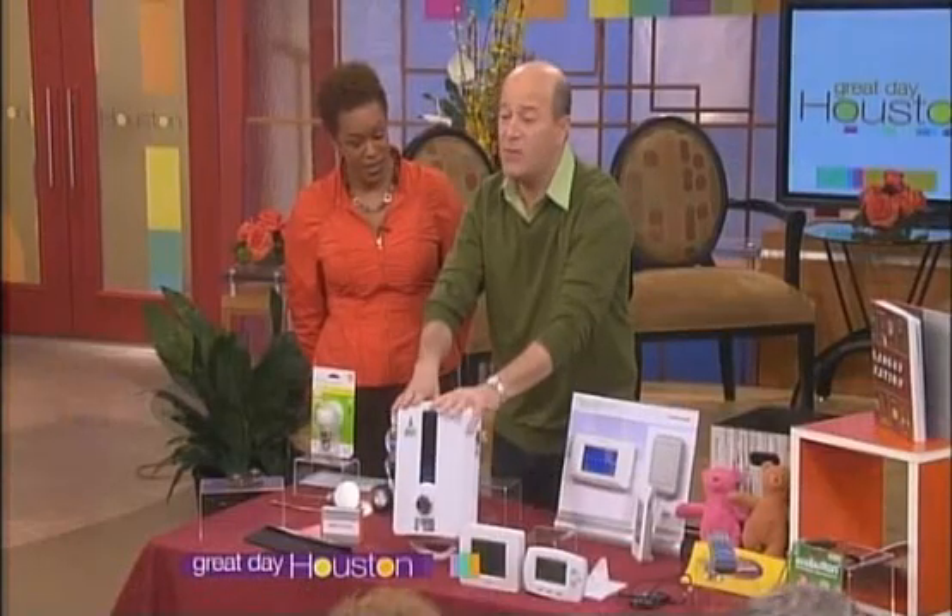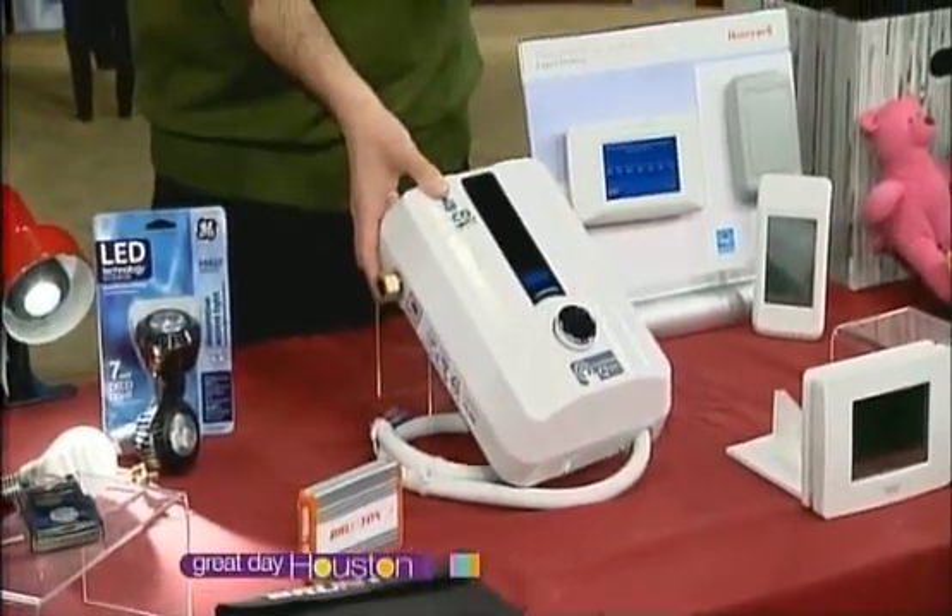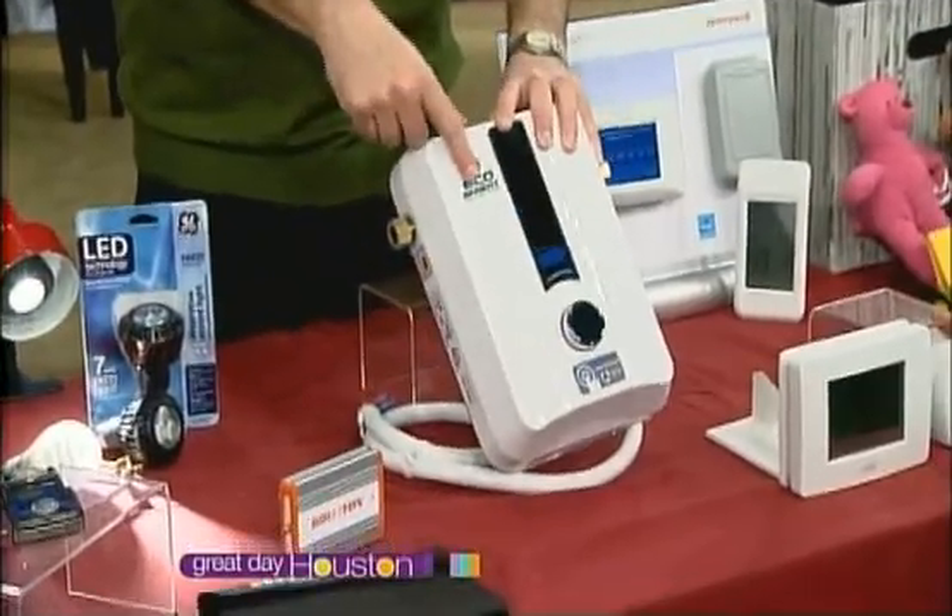That is amazing. Everyone should really consider that, because it'll save about 60% off your hot water heating bills. And this is from a company called EcoSmart. Very smart.